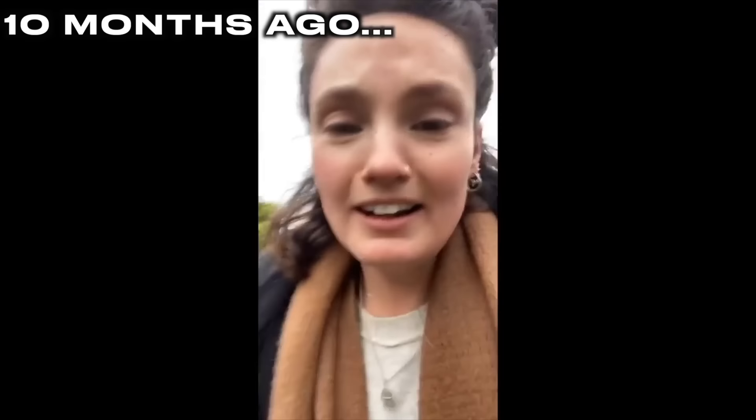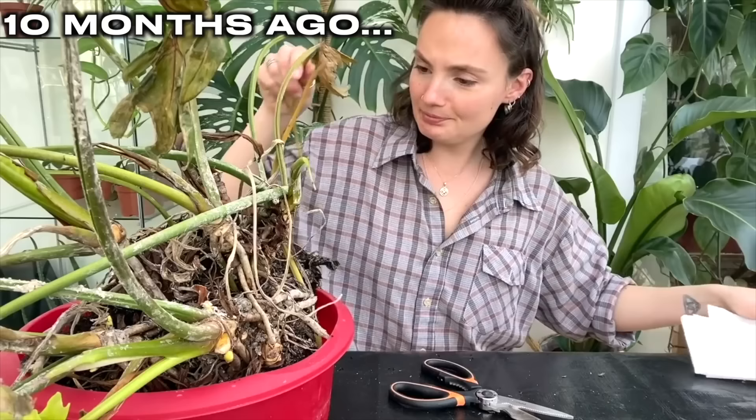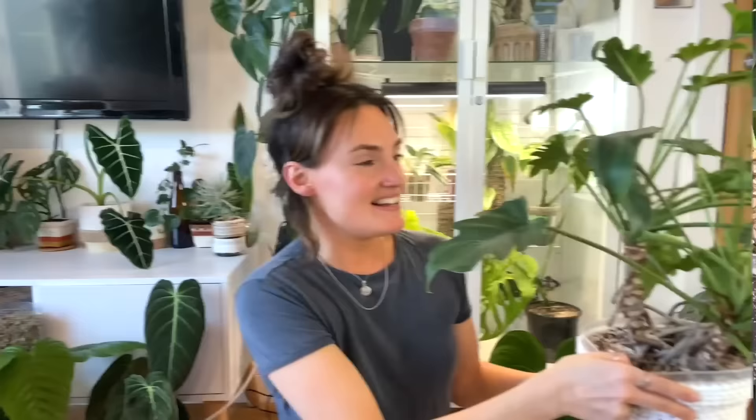This next one technically isn't classed as a philodendron anymore — it used to be, so I thought I'd include it. It's a plant I'm always really excited to do updates on because it's the one I found in the skip and rehabbed. It is my thaumatophyllum bipinnatifidum. On my walk home I found it — pretty sure it was a philodendron — sticking out of a skip that was just being dumped, so I went home and tried to save it.